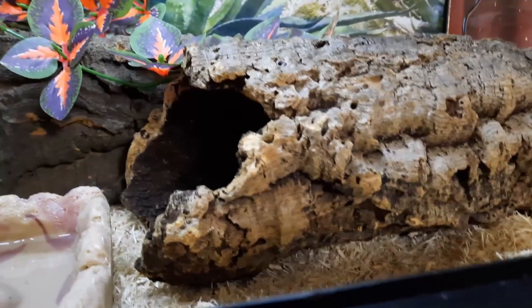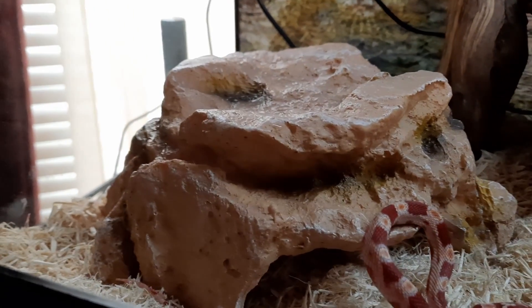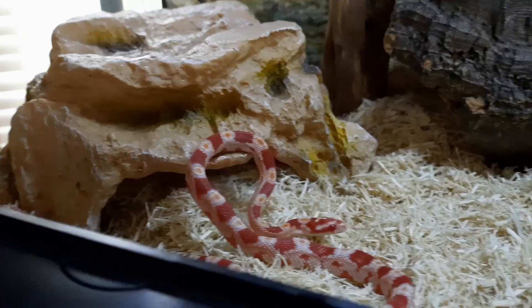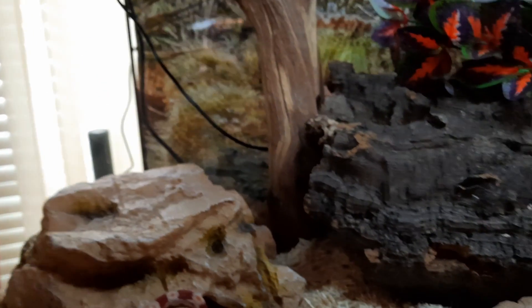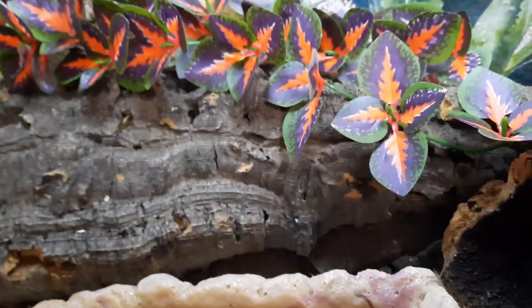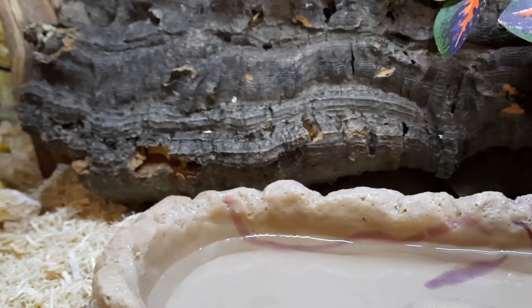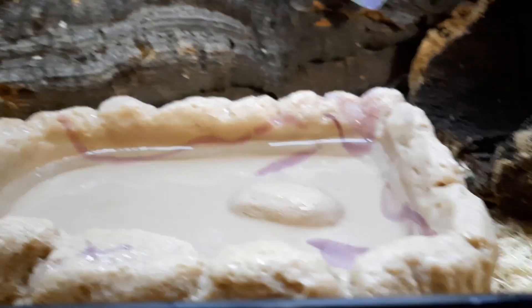This is his enclosure. Got a hide on the cool side and a hide on the warm side, a nice big stick, some cork bark, flower vine, and a water dish.